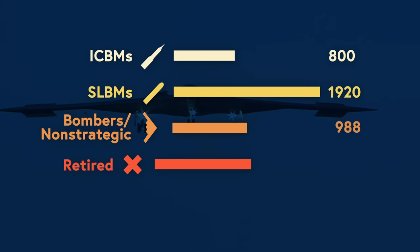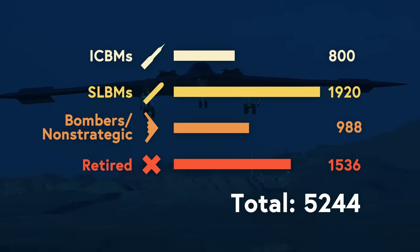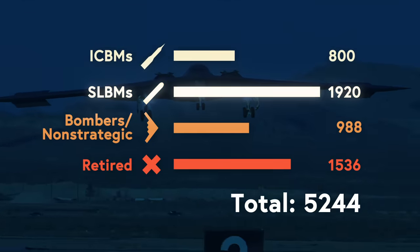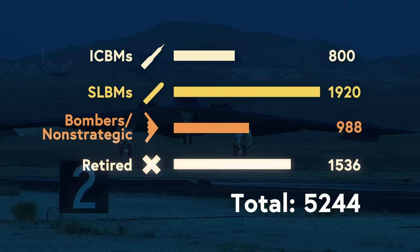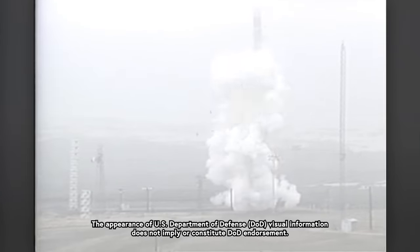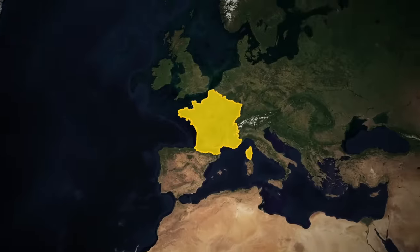The United States has 5,244 nuclear weapons and a whole bunch of different ways to move them. Some can be fired from the ground, others from submarines. Some can be dropped from planes, and others are just collecting dust. But all of these systems for moving nuclear weapons are systems for deploying them — that's how we move them from here, in Montana, to here, where the bad people are.